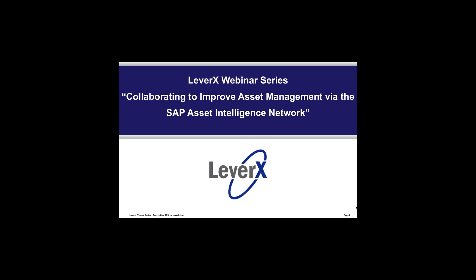In today's webinar, you will learn how the SAP Asset Intelligence Network helps manufacturers, operators, and service providers to collect, track, and trace equipment information in a central repository. My name is Alan Mendel, Vice President at Leverax, and I will be the moderator for today's webinar.